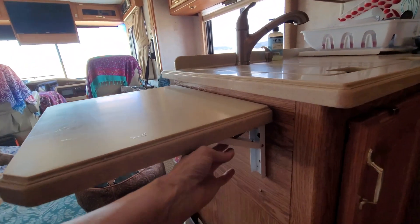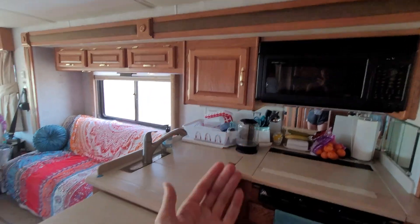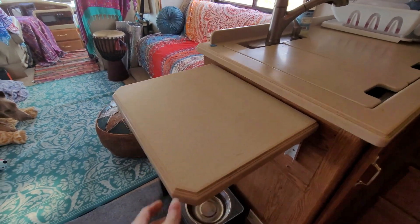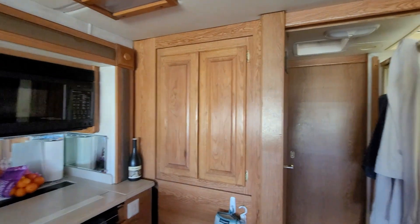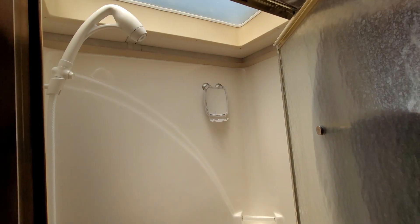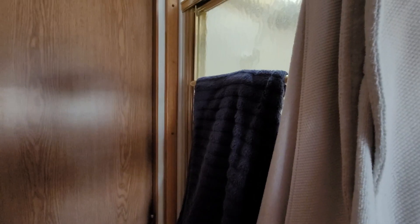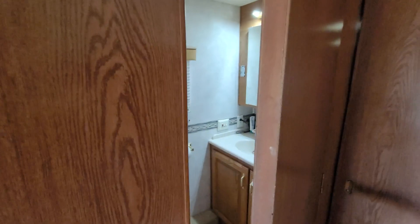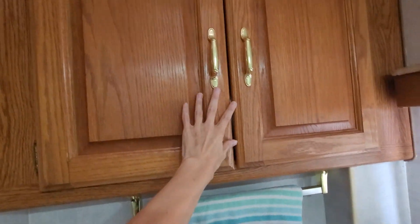This counter pops down so when we put the slides in — because the kitchen is also part of this slide — we have to make sure that this is down. It's a nice little extra counter space for preparing food. From the kitchen we go to the shower. Here is our shower — it's a nice good-sized shower with a skylight. Our dirty laundry and dish bin live in here when we aren't using it to save space, as this is a great space saver. Directly across from the shower is the bathroom, which is pretty good size. We have a cabinet up here for storing things.